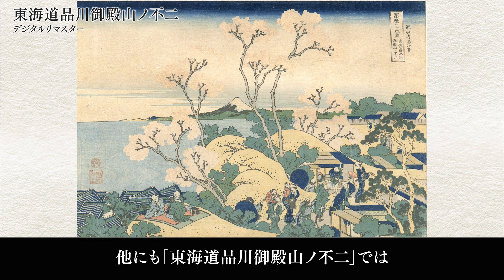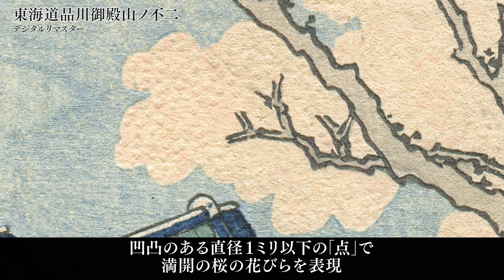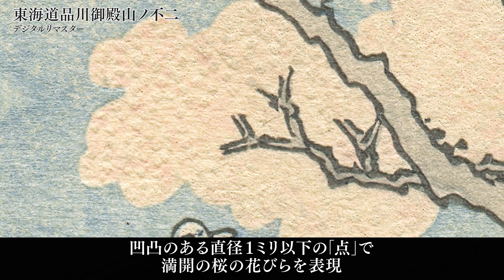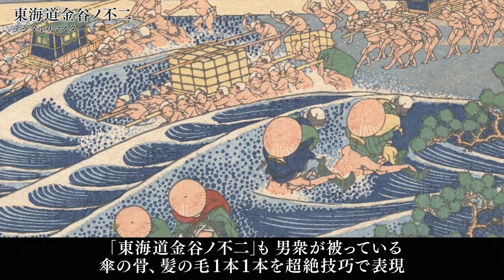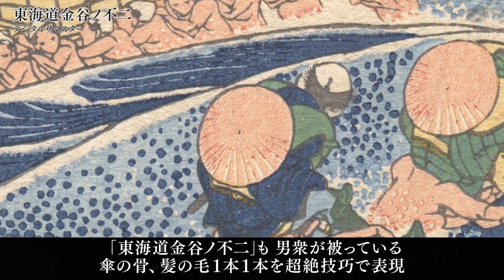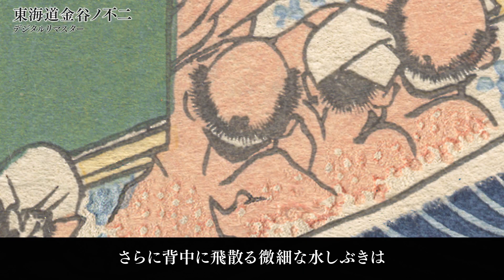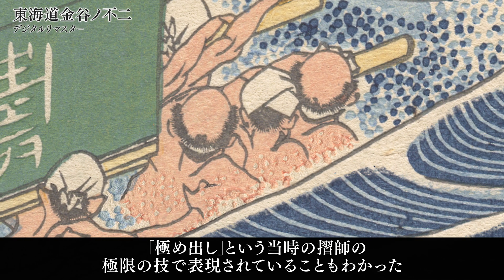Here is another example of Hokusai's expertise. A close-up of the petals of cherry blossoms in full bloom reveals that they are depicted by tiny dots less than 1mm in diameter. This piece also shows the ribs of the round hats the men are wearing, as well as single strands of their hair. It has also been discovered that the tiny splashes of water on the men's backs are created by kimedashi, or embossing — the ultimate technique applied by the printers of the time.